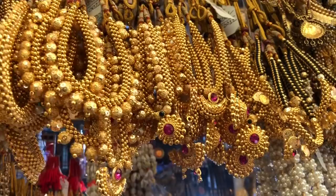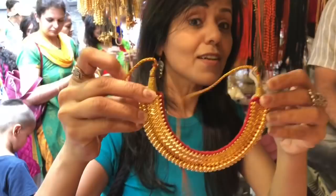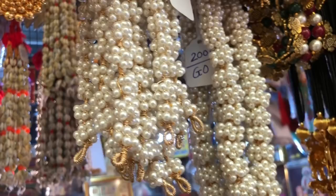Yahan aapko milegi traditional Thushi, Kolhapuri Saaj, Vajrati, Kolhapuri Tik, Dorla, Manchali, aur yeh hain moti ke gajre. This is Kolhapuri Tikka, and the price starting is ₹156 — it is gold plated.